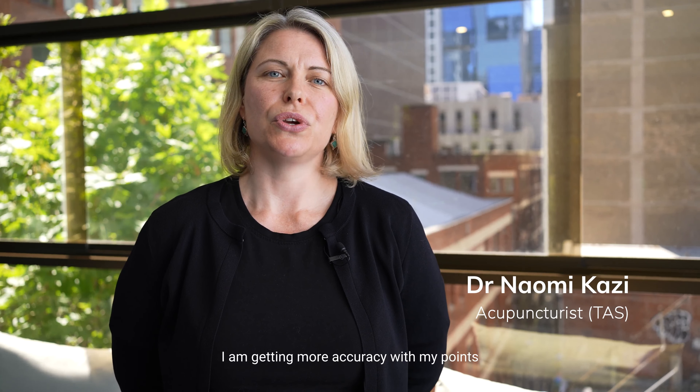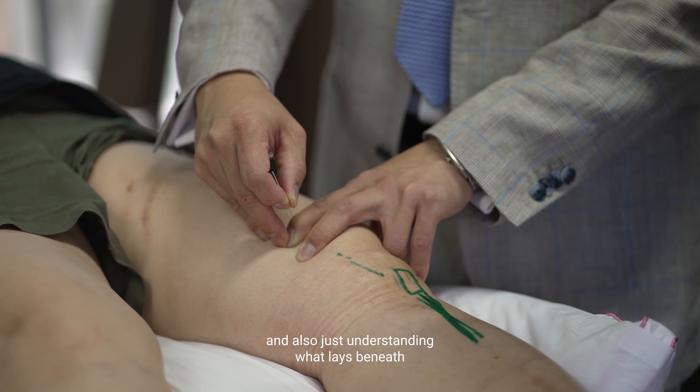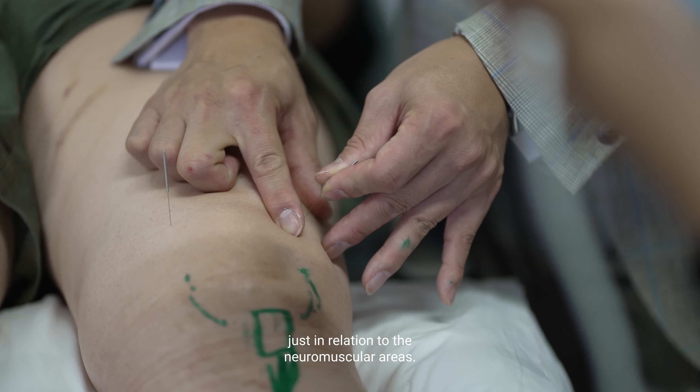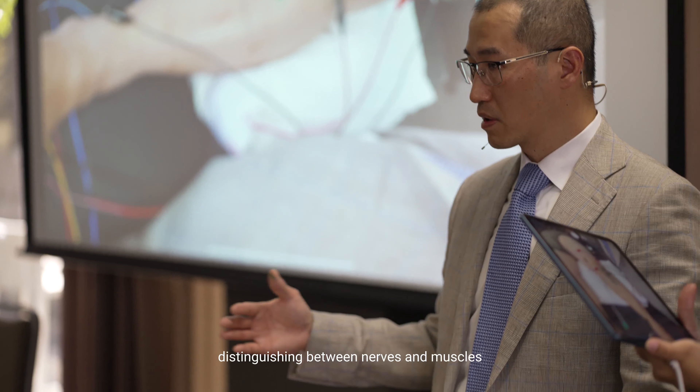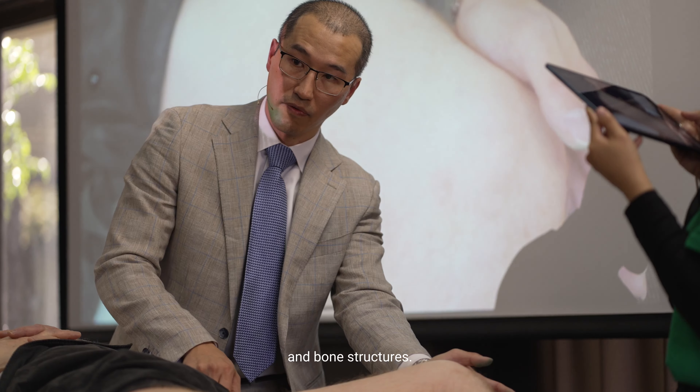In Module Two I am getting more accuracy with my points and also just understanding what lies beneath in relation to the neuromuscular areas — having a clearer picture of where the points lie and how to find them, distinguishing between nerves, muscles, and bone structures.